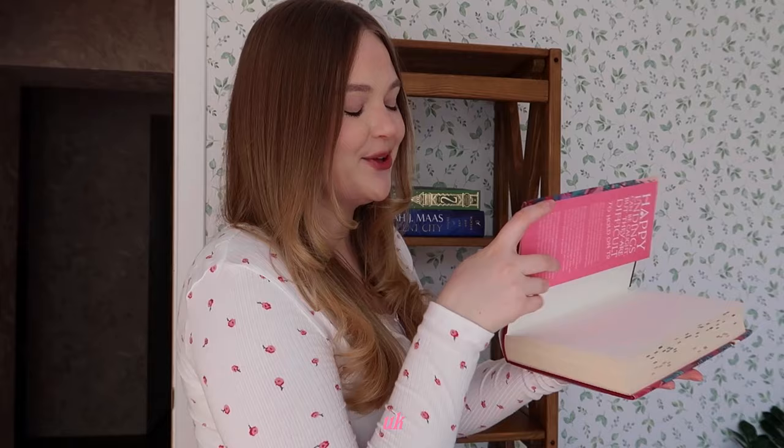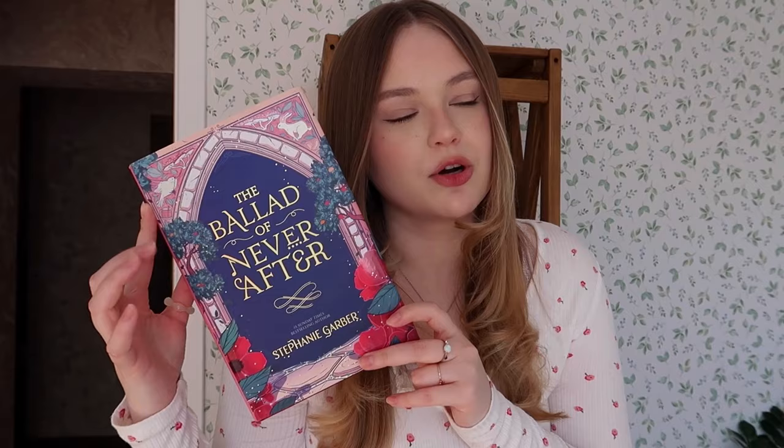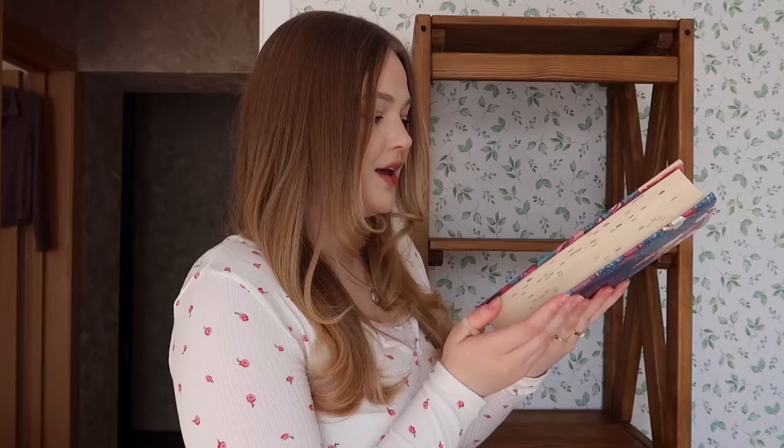I have a lot of Sarah J. Maas books, so there's going to be a Sarah J. Maas shelf — not a full series though. This newest one is gorgeous, definitely a display book. My pride and joy: the UK first edition of The Ballad of Never After — I would die for this cover, truly my prettiest book ever. I also have some Russian fantasy and I'm not sure if I want to put it on this shelf.